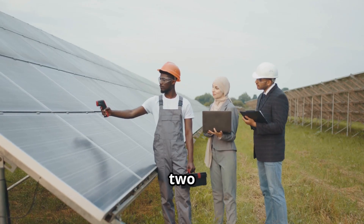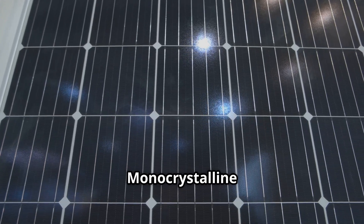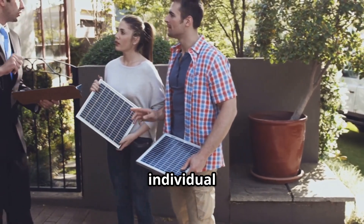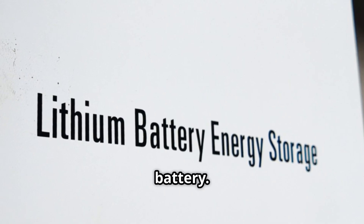Before I close, here are two facts that many companies do not share. Tip one: monocrystalline solar panels are generally considered the most efficient type, but the best option depends on individual needs and circumstances. Tip two: go for a lithium battery.